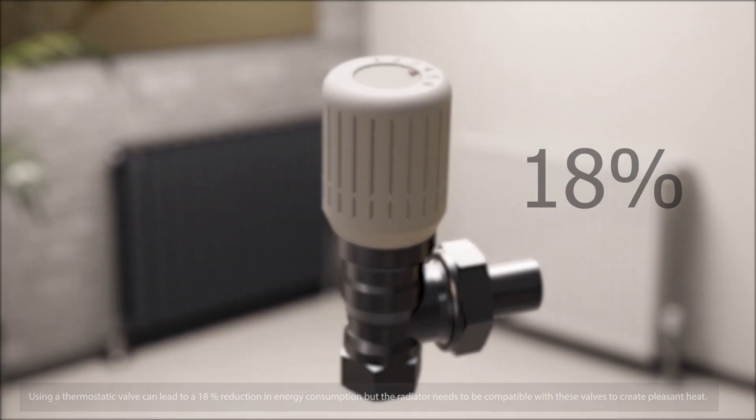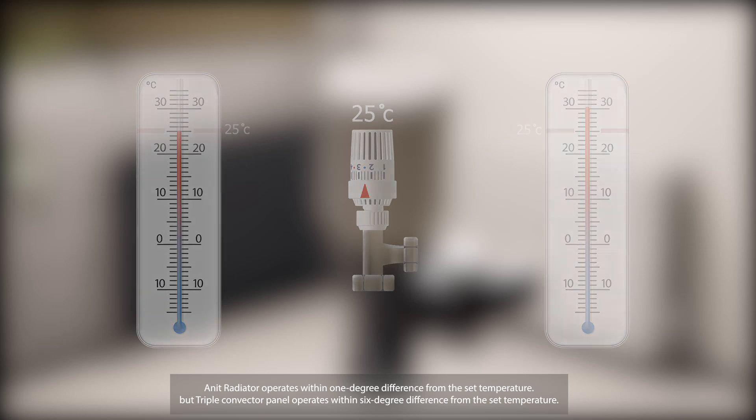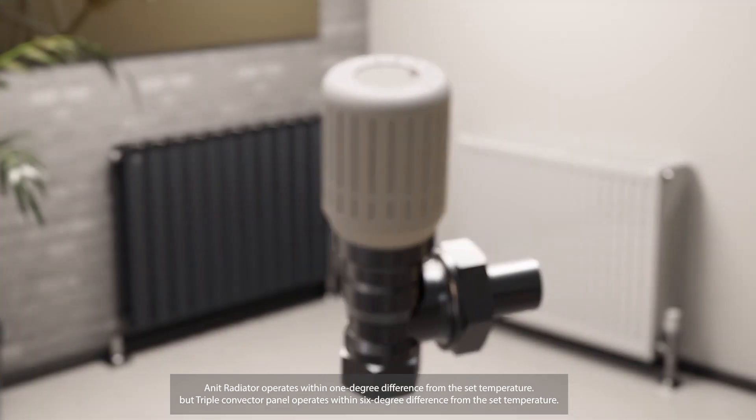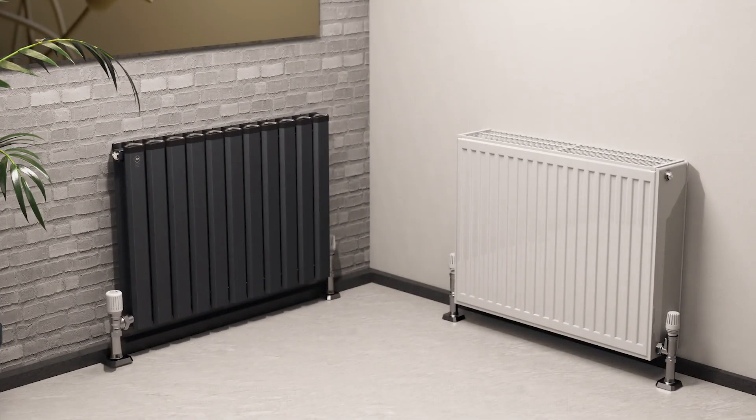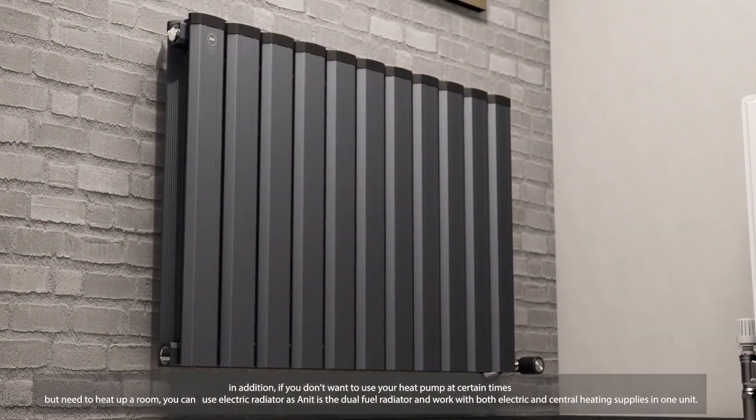To create pleasant heat, the Anit radiator operates within a one degree difference from the set temperature, but the triple convector panel operates within a six degree difference from the set temperature.